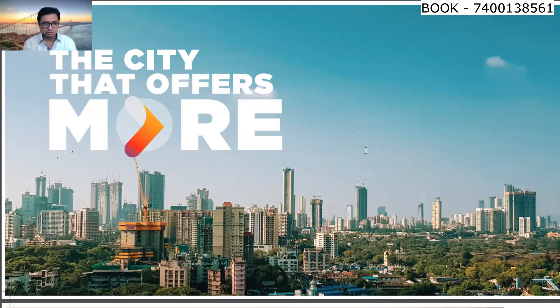You can also travel easily with monorail, metro, highways, trains and roads all over Mumbai — east, west, north and south. You can travel easily from this location.